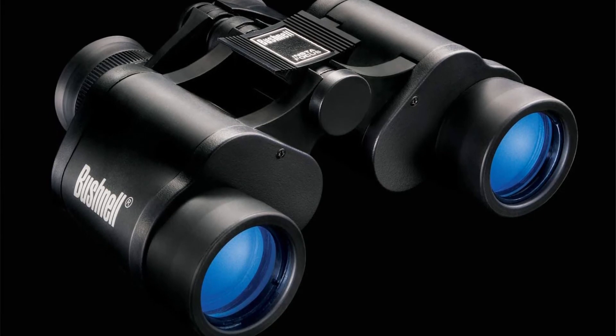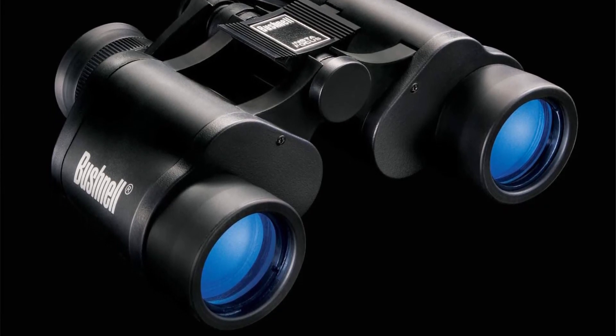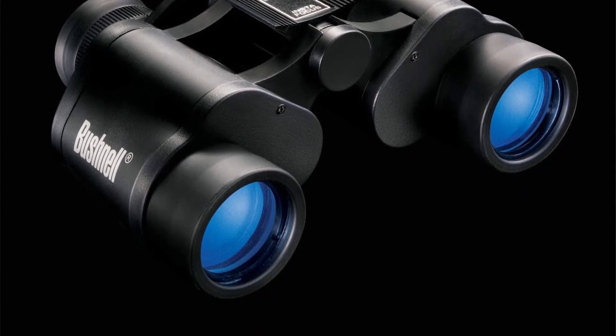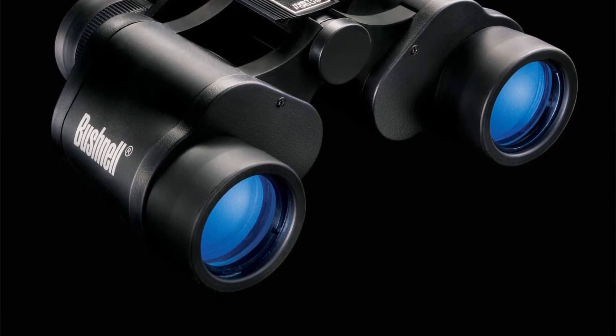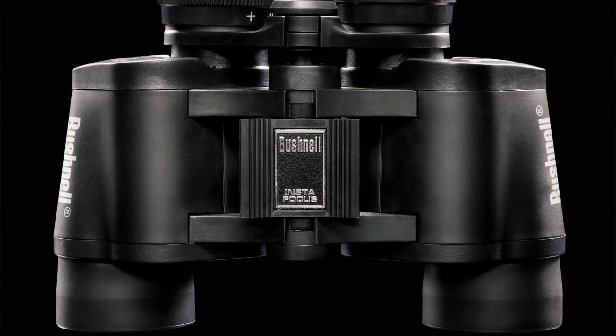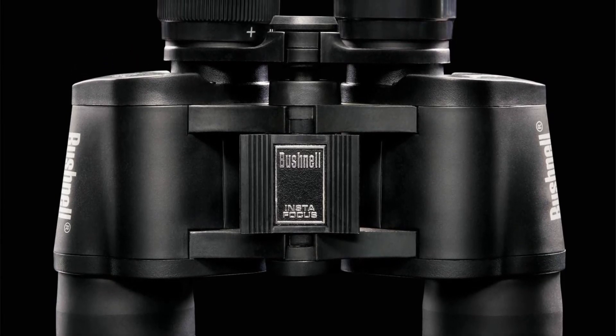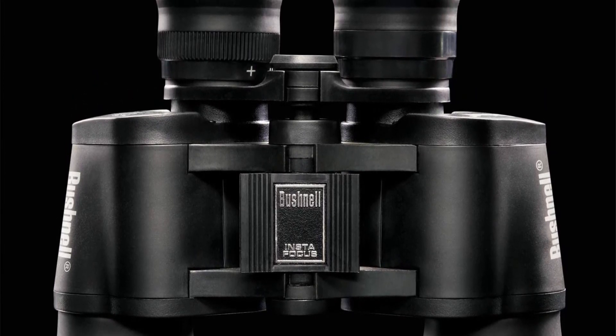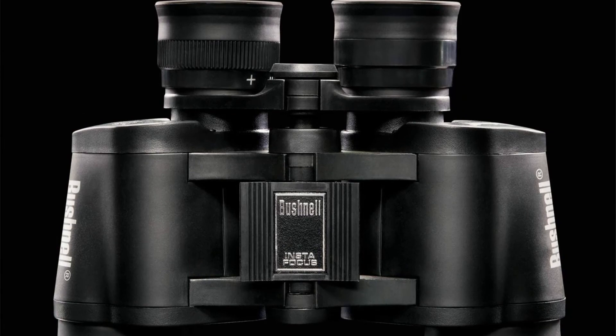The finish on this pair of binoculars is really impressive. The rubberized surface prevents slipping and abrasion, making the device very enjoyable to use. The tough plastic shell underneath makes sure that the Falcon can withstand shakes and hits without damage. In addition to the binoculars, you'll also get a strap and a carry case if you choose this model.